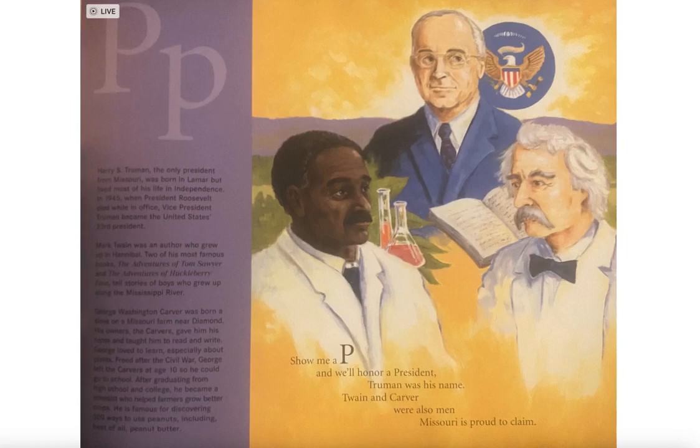Freed after the Civil War, George left the Carvers at age 10 so he could go on to school. After graduating from high school and college, he became a scientist who helped farmers grow better crops. He is famous for discovering a hundred ways to use peanuts, including best of all, peanut butter.